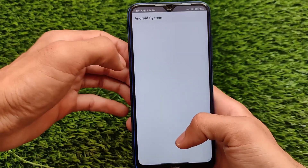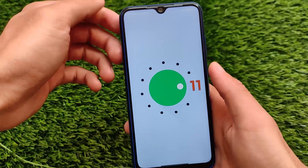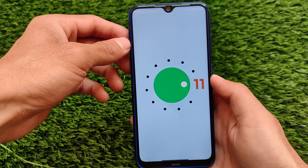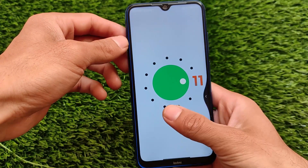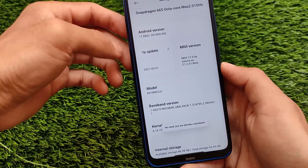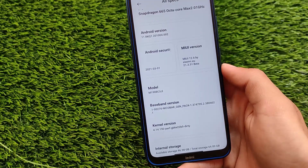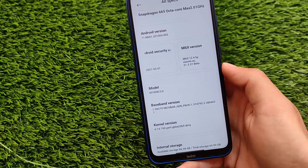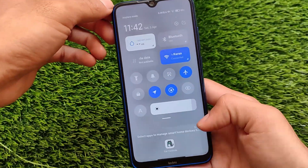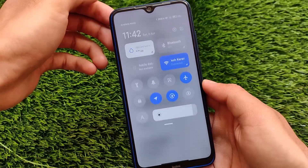Talking about all specs for my Redmi Note 8, it's based on Android version 11. For other devices, most are also on Android 11, though some devices still have Android 10. The security patch is still March 2021, but in the next update we should get the April security patch. This might be the last update with the March security patch.